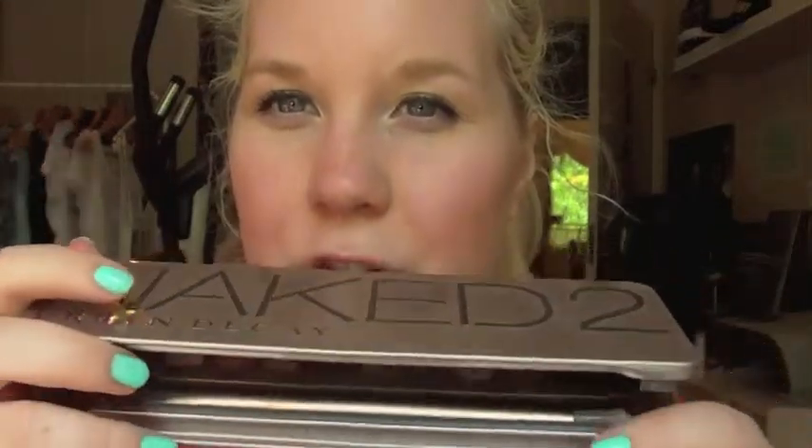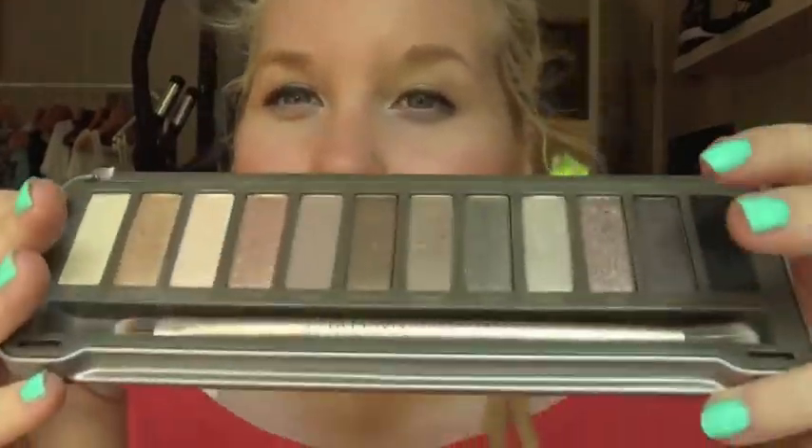For my eyeshadow, I've been loving the Naked tube palette. This was the eyeshadow palette I used most in Germany, and it's really just so amazing — this is my favorite right now. My favorite color in it is Booty Call, and it is such a pretty color on me. I love this palette so much.